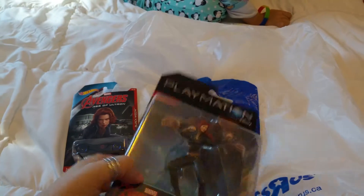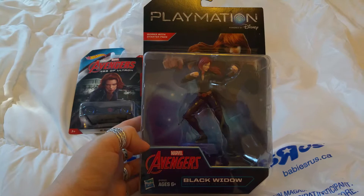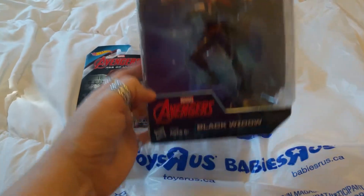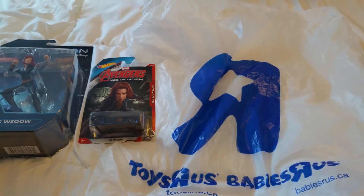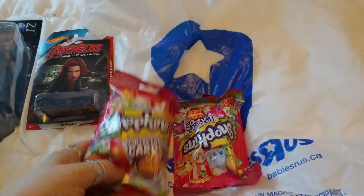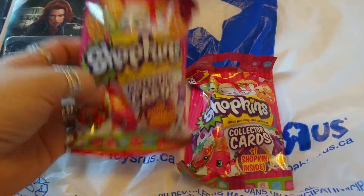I don't have Playmation so I'm not sure how you play it, but I'm sure those of you who play this stuff would know how to set it up and play with your characters. That was the second thing we got, and then of course we had to get some Shopkins.